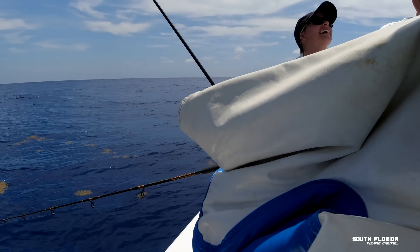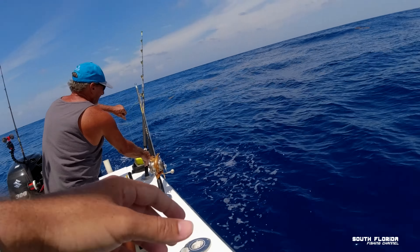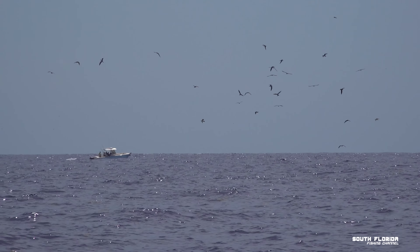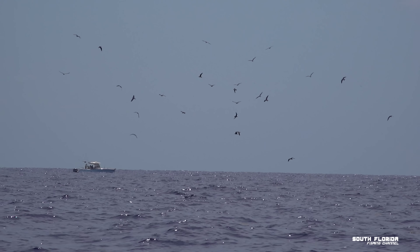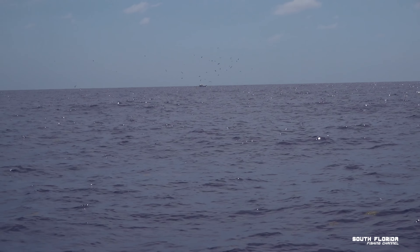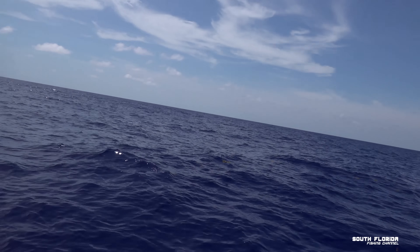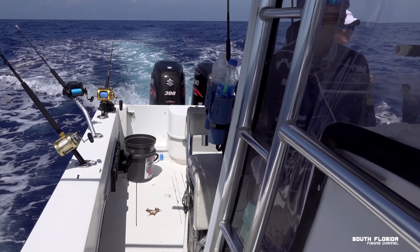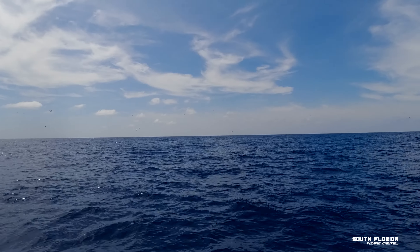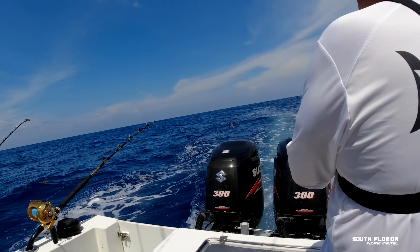Tuna will chase a ball of bait to the surface and all these birds are swooping down trying to grab those baits. In all that chaos, all we're doing is trolling two black and purple feathers way behind the boat — one is probably further back than a football field. We're trailing anywhere from four to seven miles an hour. Birds everywhere, I think we're about to get hit. Just seaweed.